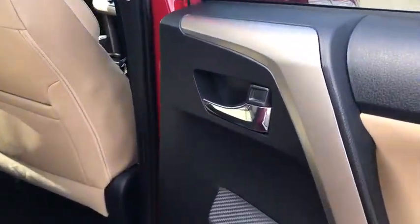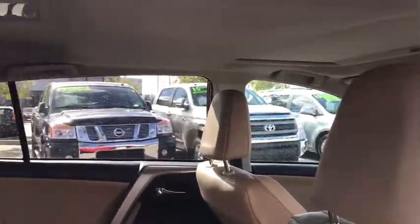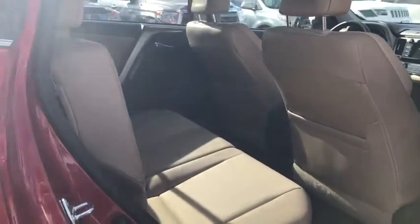Moonroof, Bluetooth, leather-wrapped steering wheel, adjustable steering wheel, power steering, cruise control, keyless start, four-wheel disc brakes, aluminum wheels, auto-dimming rearview mirror, AM-FM stereo radio. This beauty is sure to make you the talk of the neighborhood.